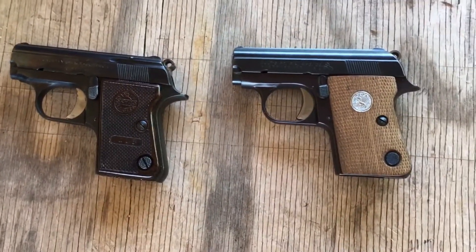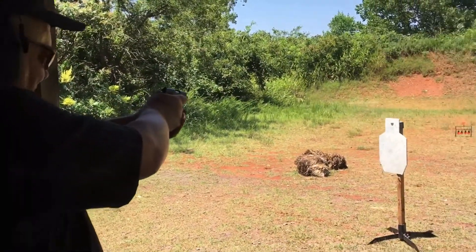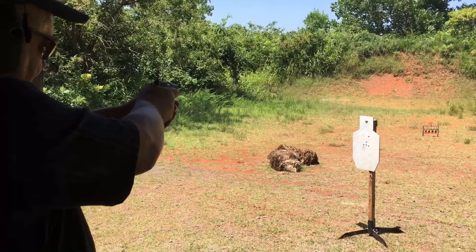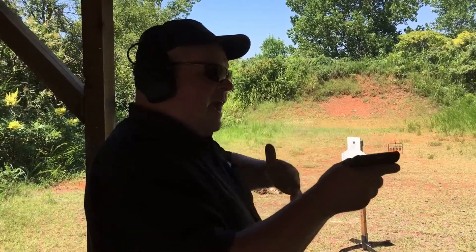You can definitely see kind of the father and son relationship here. The Astra Cub in .22 short — the sights are really tiny, but they're actually usable.